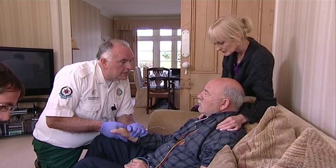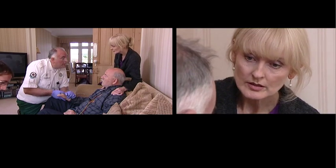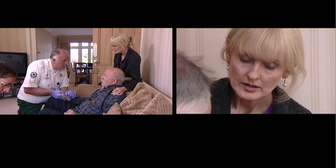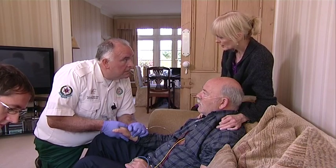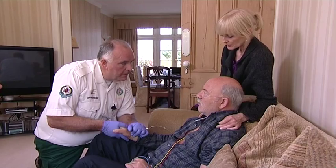The paramedics confirm with Barry's wife that he had a stroke eight years ago but has no medication allergies. He is on medication for high blood pressure and morphine. The paramedics ask the wife to bring the medication to the hospital. They also establish when Barry last had something to eat — he had breakfast that morning.